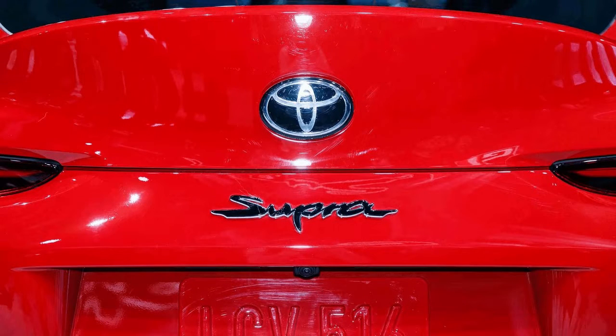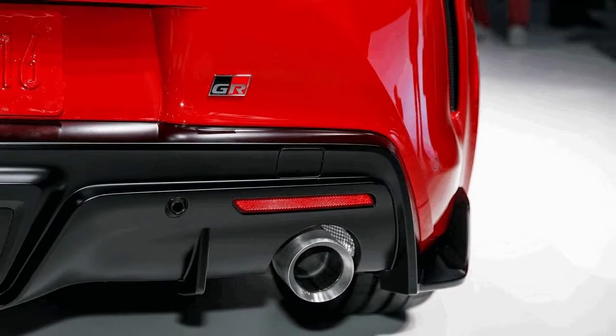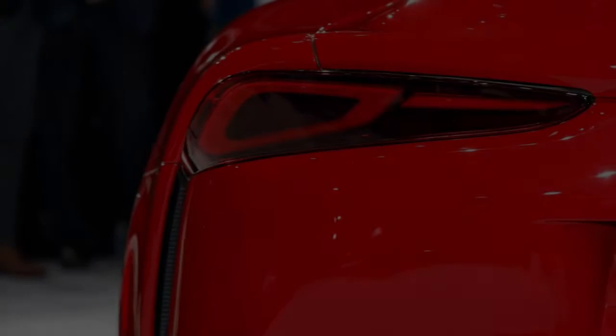Toyota, together with Gazoo Racing, developed the Supra's chassis components from the ground up. Out back you'll find a typical multi-link rear setup, but up front there's a unique double joint spring strut suspension. All versions of the Supra come standard with an adaptive variable suspension available in two settings: normal and sport.